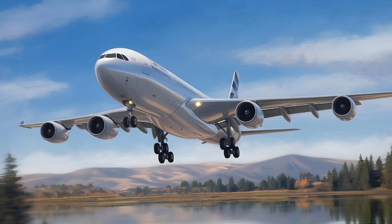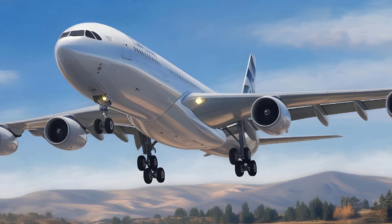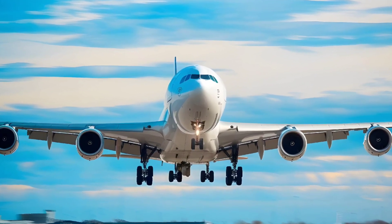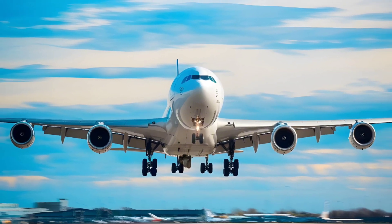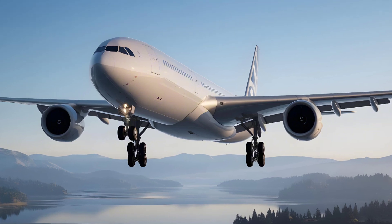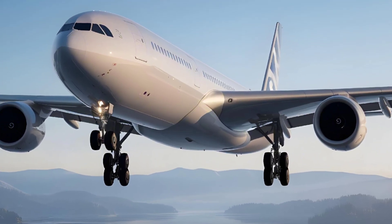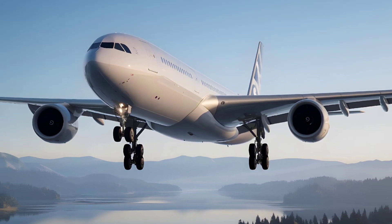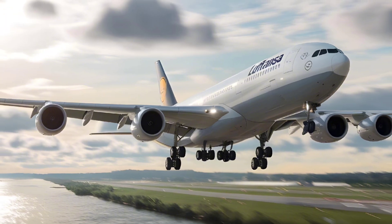Variants and Specifications. 1. A340-200: the shortest of the series, designed for 210–250 passengers, with a range of approximately 7,500 nautical miles. 2. A340-300: a popular model seating around 250–290 passengers, with a range of roughly 7,400 nautical miles, known for its efficiency on long-haul routes and widely used by airlines around the globe.